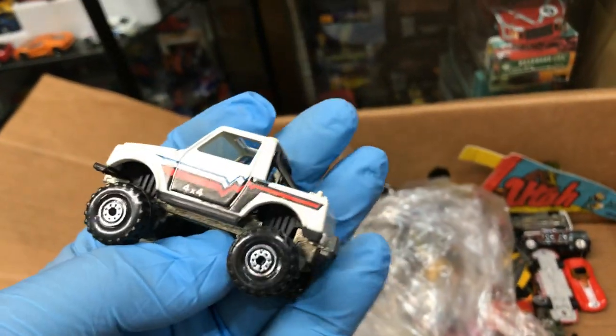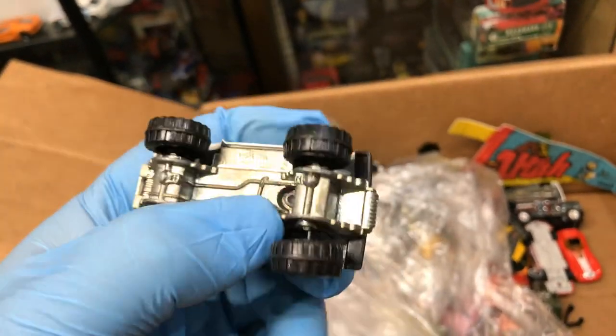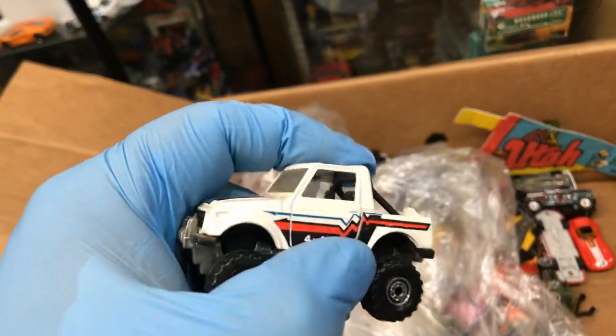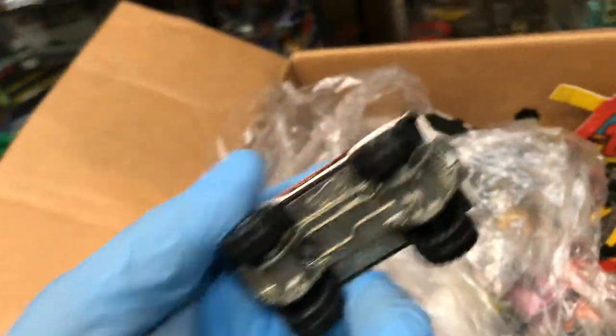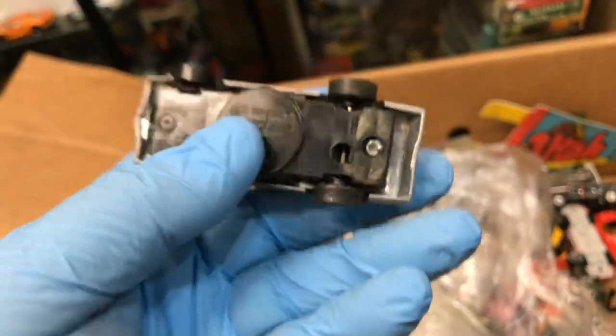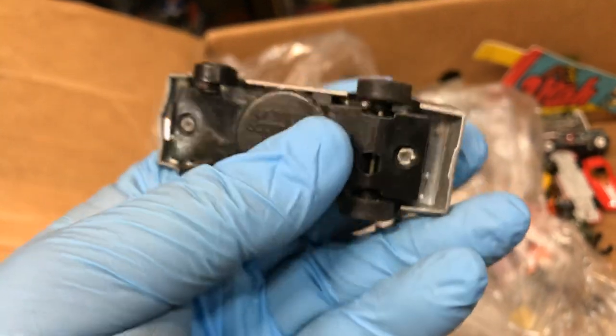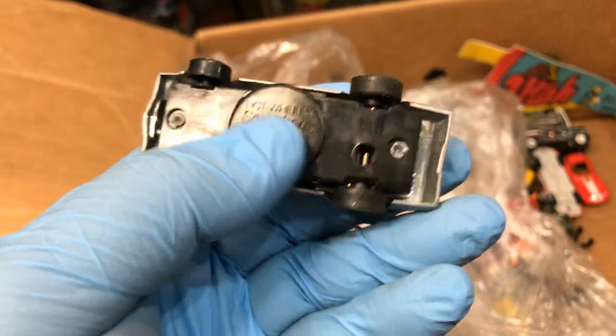Suzuki Samurai — remember this, guys? 4x4, pretty cool. They call it something Osno but it's a Suzuki Samurai. It's all metal on the bottom. Here we have a cool Camaro — it's called Hot Wheels Scorchers, made in Hong Kong, 1978. I think you would charge this car... let me see where you wind it up. Oh yeah, it's a pullback. It's a Camaro, pretty cool.